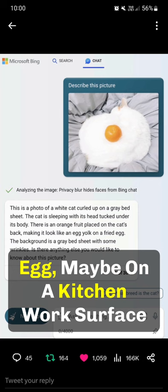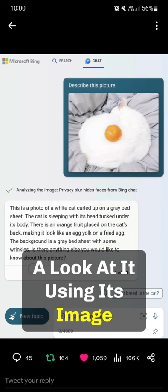But we asked Microsoft Bing to take a look at it using its image recognition, and it describes it as something totally different.